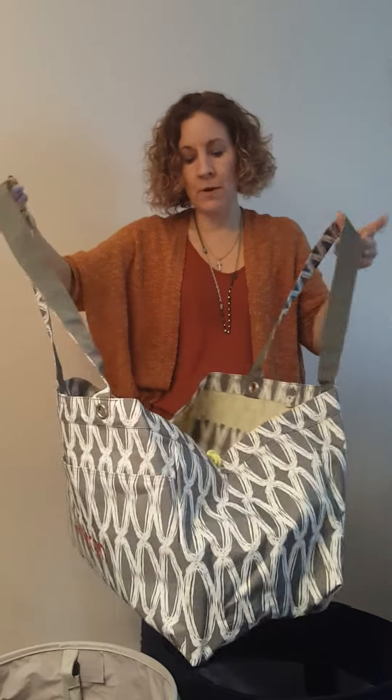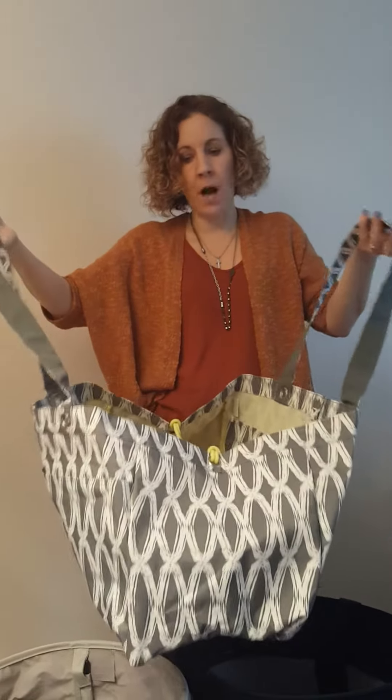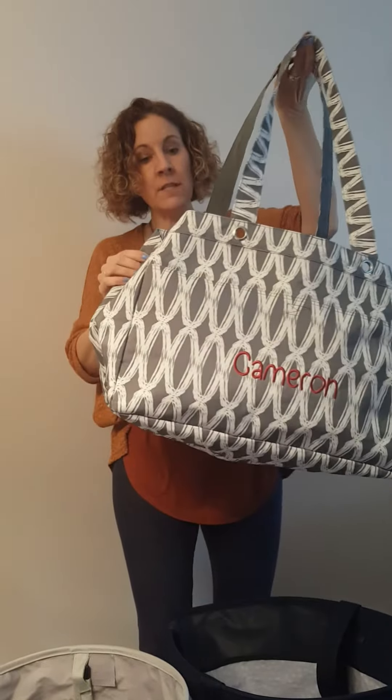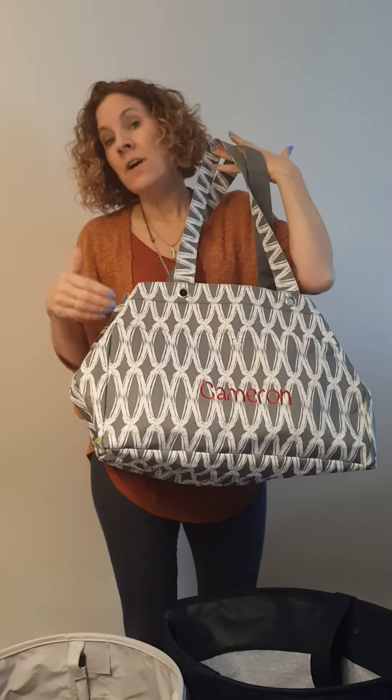So beach bag, laundry bag, groceries — you name it. Or just going through the mall, and if I'm shopping, all those bags go right in here. So that's our soft utility tote, 70% off, normally $50, just $15 this month.